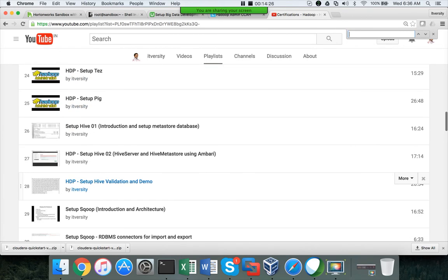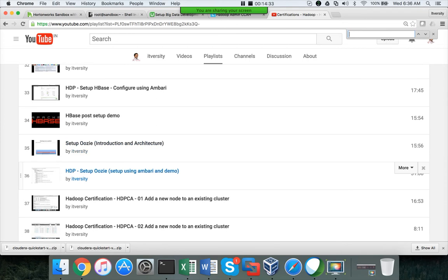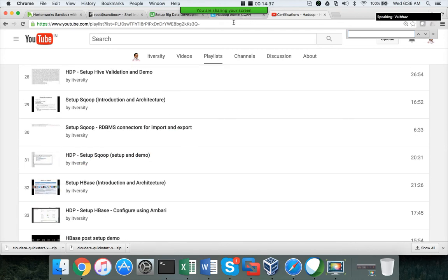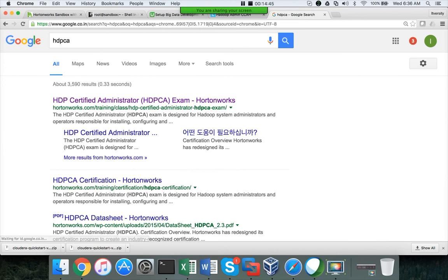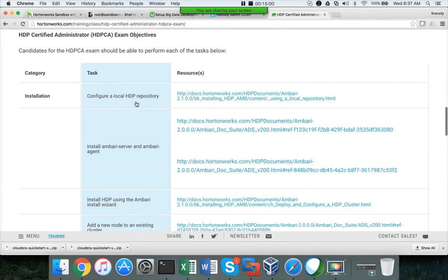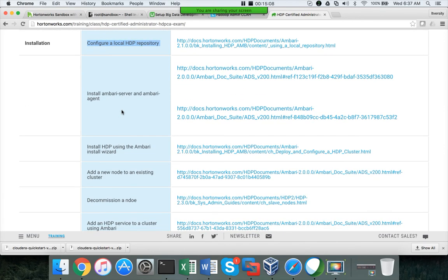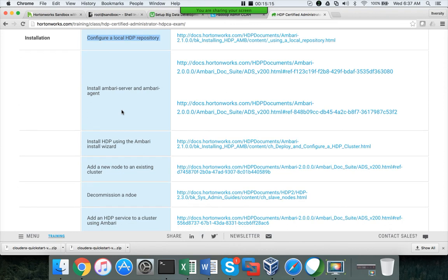It will be straightforward. Once you practice hands-on, it won't be very tough to answer these questions — but if you go in without practice, it will be tough. The content is developed based on the published curriculum of HDP Certified Administrator. They provide references for each topic, and I try to use only those references while demonstrating from a certification perspective.